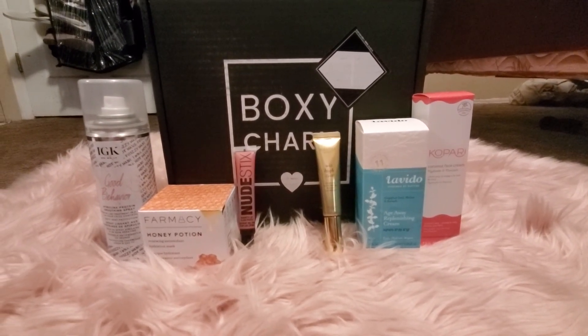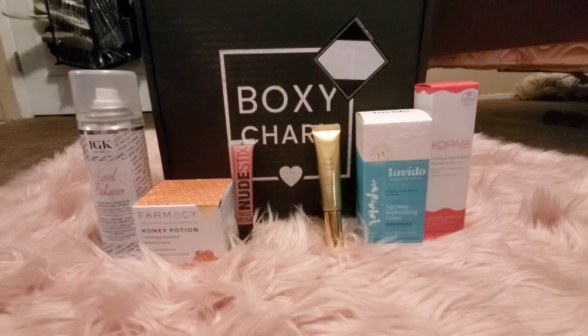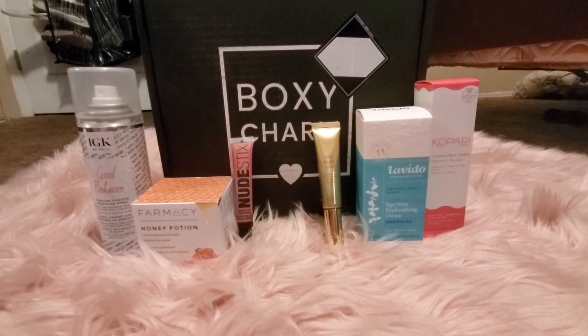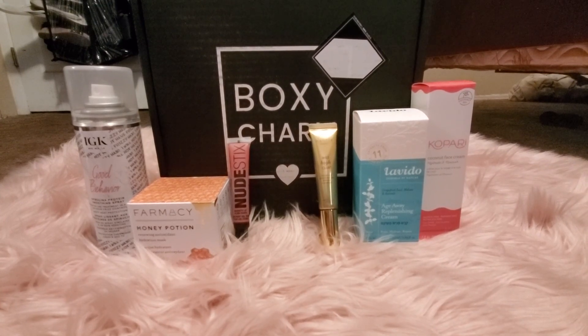Next time I'll have the retail value of all the items to share with you guys. Again, this is the $35 Boxy Premium box for April. I hope you guys enjoyed — have a wonderful Easter and I'll see you guys next month!